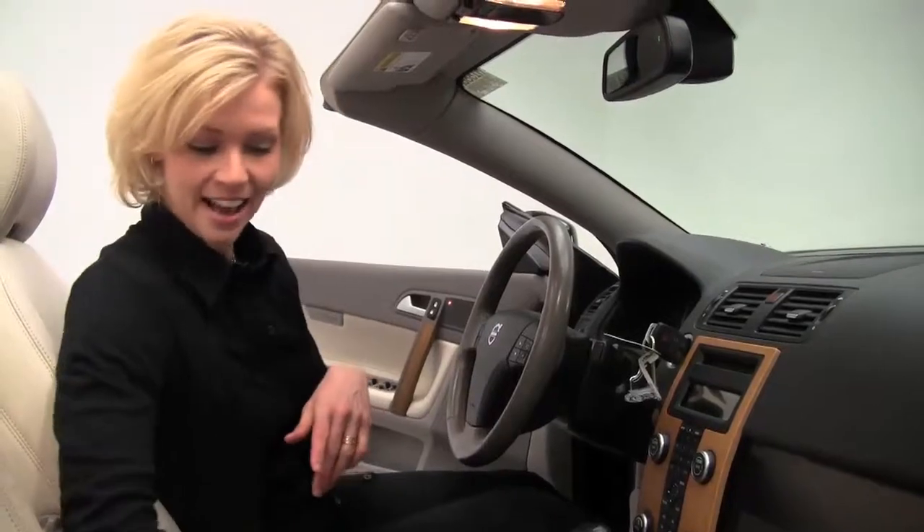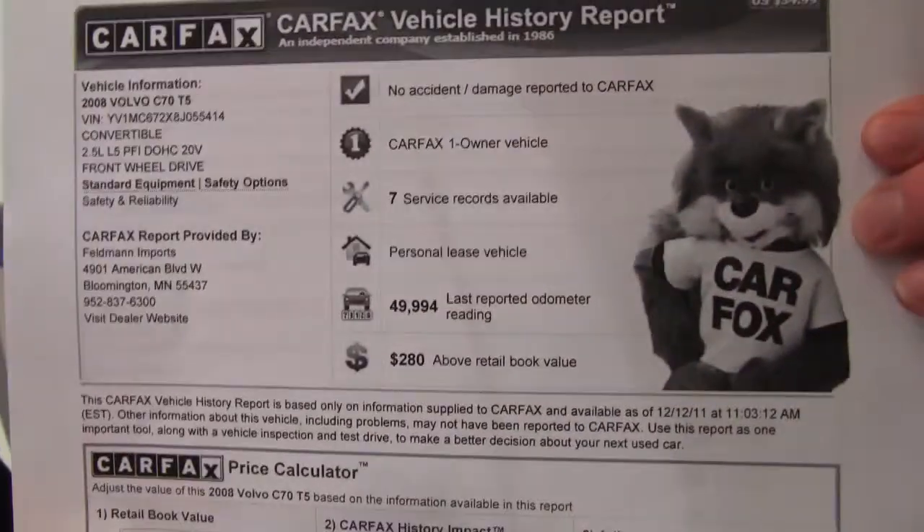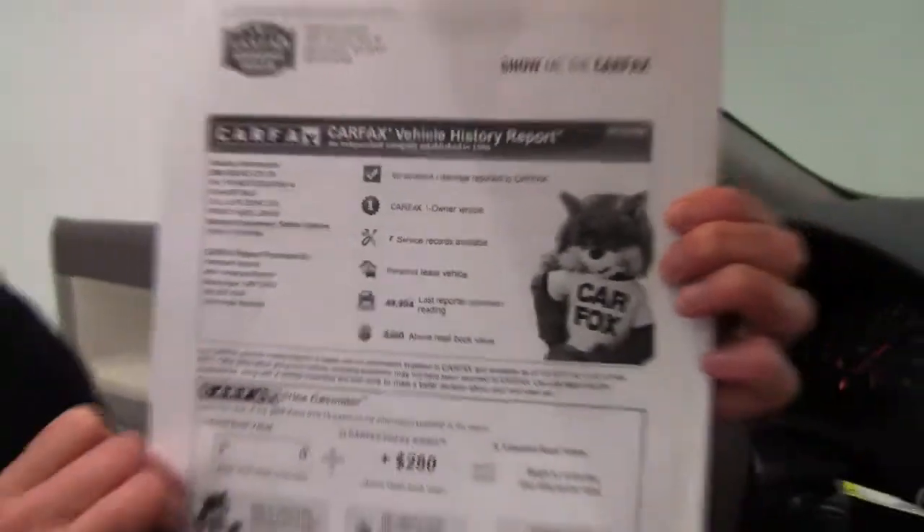The upholstery is in great condition, and we'll take a look at the Carfax — no accidents or damage, one owner vehicle, and extensive service records are available to you. Great peace of mind, right?